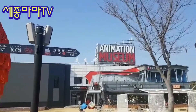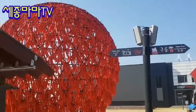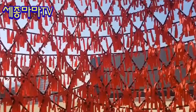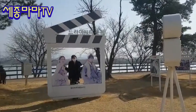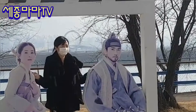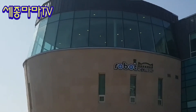The outdoor sculpture part is marvelous — it looks like a geodesic dome. A drama was filmed here. The coffee shop above the robot museum is simply beautiful.